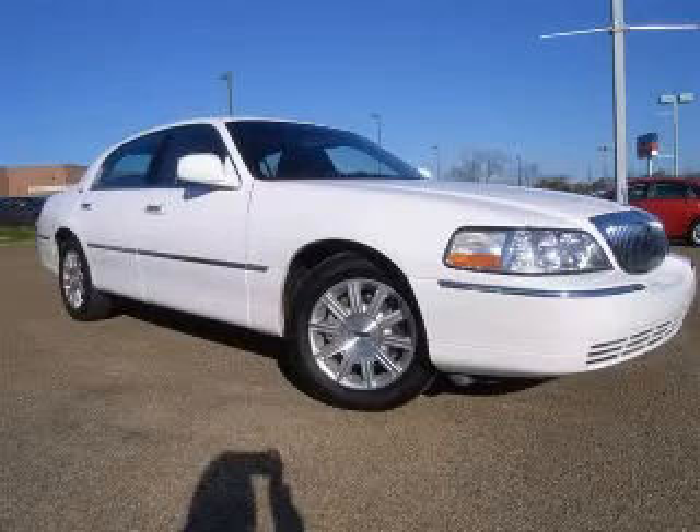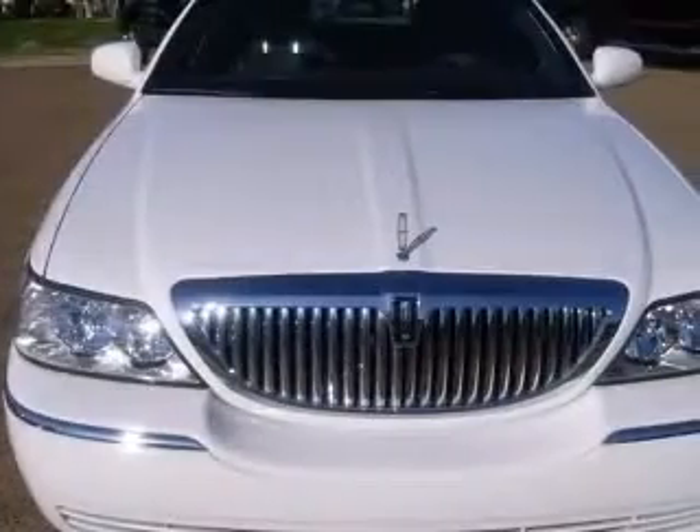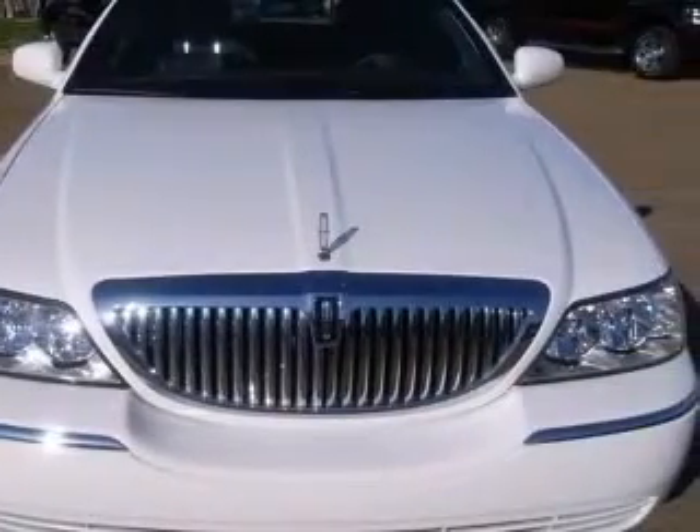We are proud to present this excellent 2011 Lincoln Town Car. This Town Car has a 4.6L V8 engine and an automatic transmission.